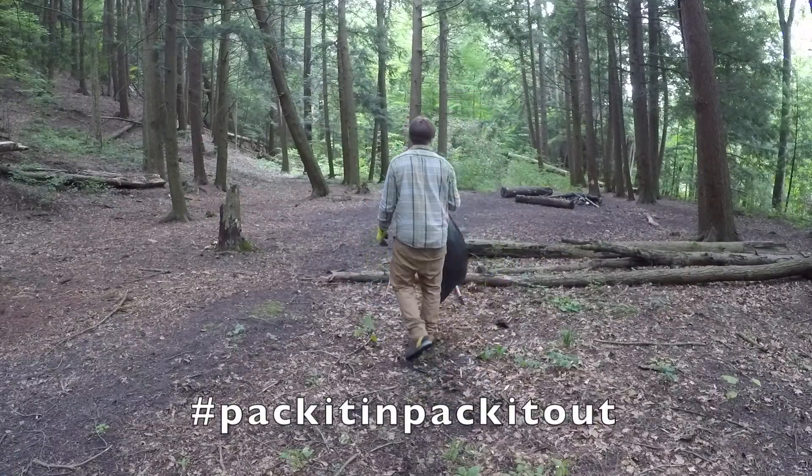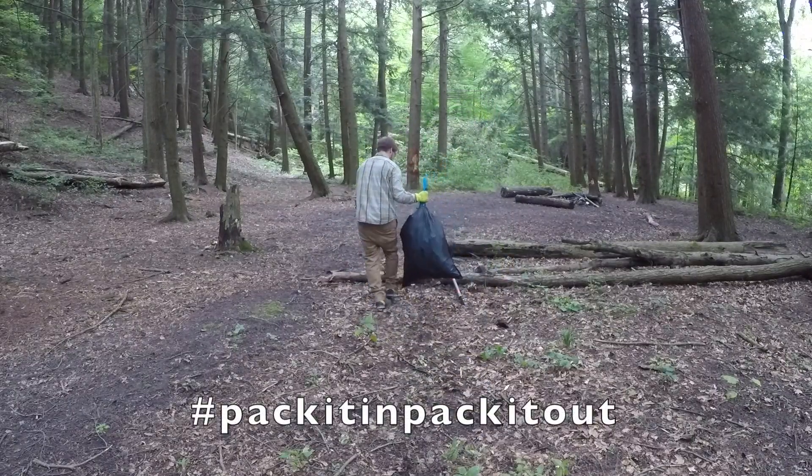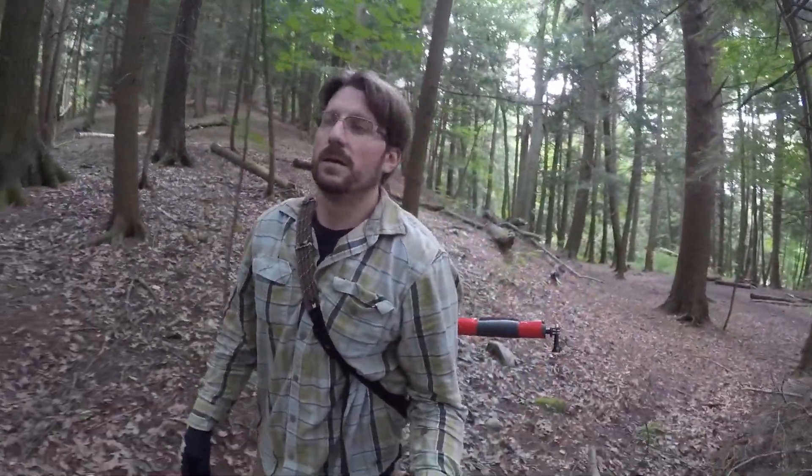I'll grab this on the way back out. This sucker's heavy. Alright, now that the hard work is done let's get back to the trail. Golly, that was a lot of garbage.